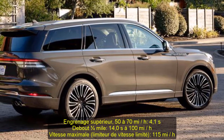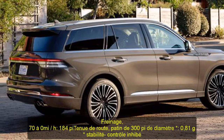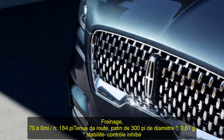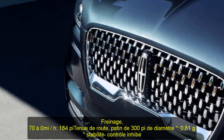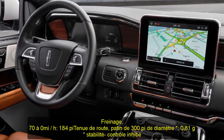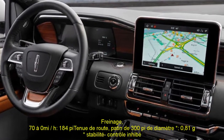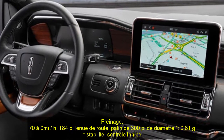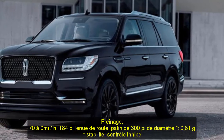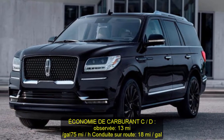C/D Test Results: top gear 50–70 mph: 4.1 sec. Standing quarter mile: 14.0 sec at 100 mph. Top speed (governor limited): 115 mph. Braking 70–0 mph: 184 feet. Road holding on 300-foot skidpad (stability control inhibited): 0.81 g.